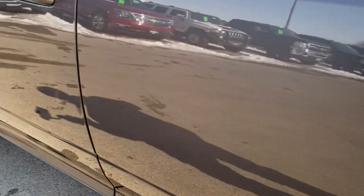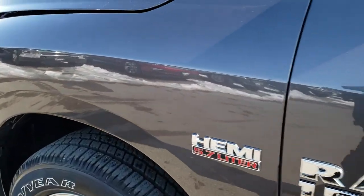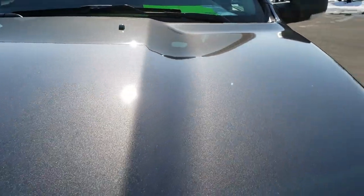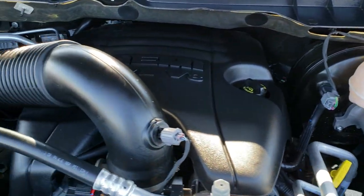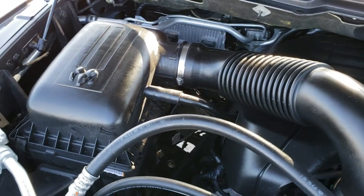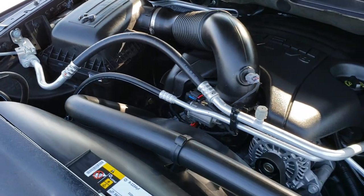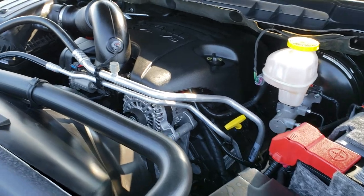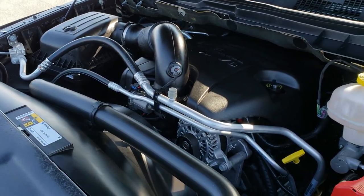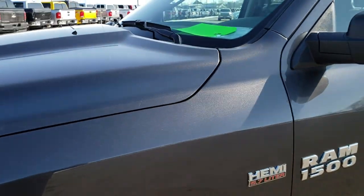We will take a quick look under the hood. I would personally like to thank you for checking out the video today. Hopefully from this HD video, you will have been able to tell just how clean this truck is all the way around, so that you can have the confidence to make the trip, make the call, and make this truck yours. Under the hood, we have the 5.7-liter V8 Hemi motor. Engine bay is very clean, runs very smooth. And this truck has been fully safetied and inspected by our service shop and is 100% ready to go.